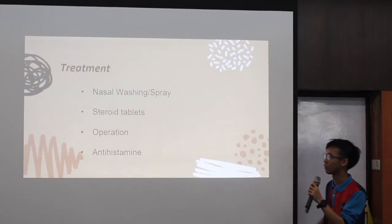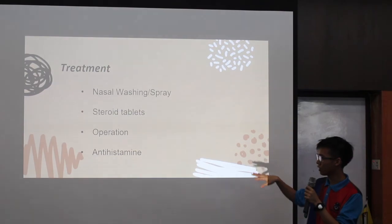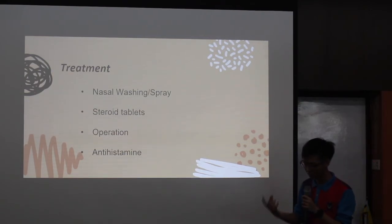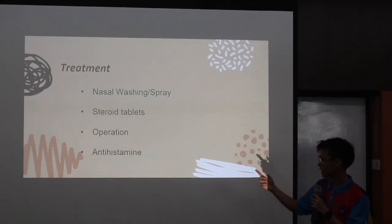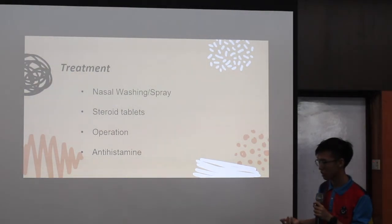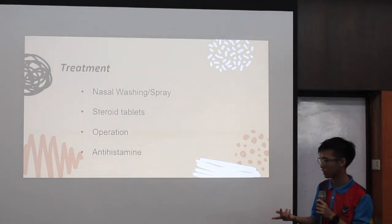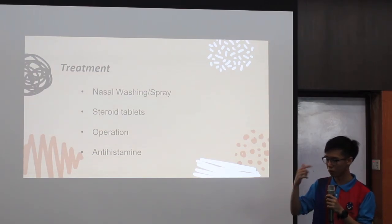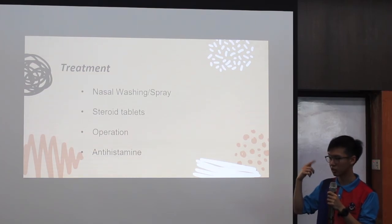What is the treatment? I included four treatments: nasal washing or spray; steroid tablets or antihistamine — these are medical drugs to treat the condition; and operation to remove the blockage inside.